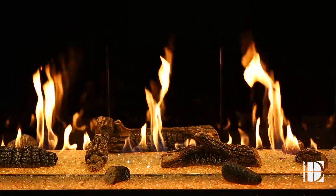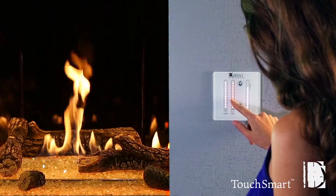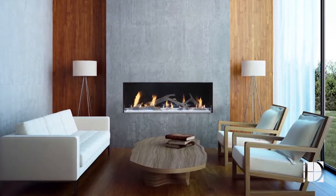The color you see is an LED system underneath the fire which allows the consumer to dial in their favorite football team colors, the holiday colors, whatever you desire — or you can have the lights turned off.